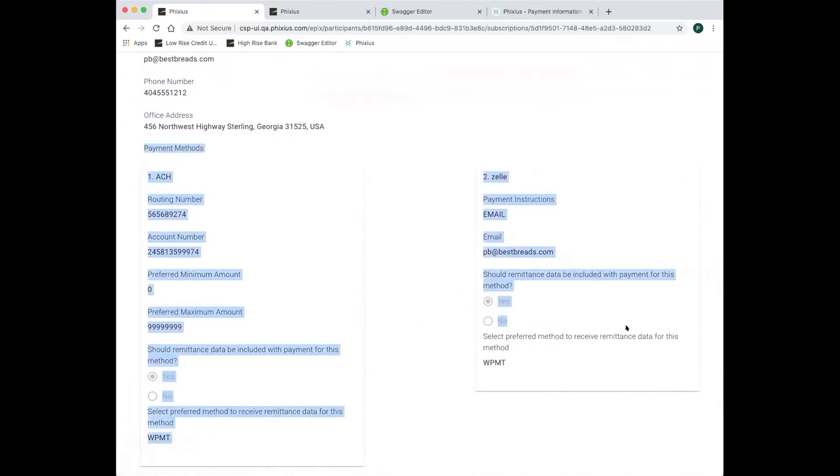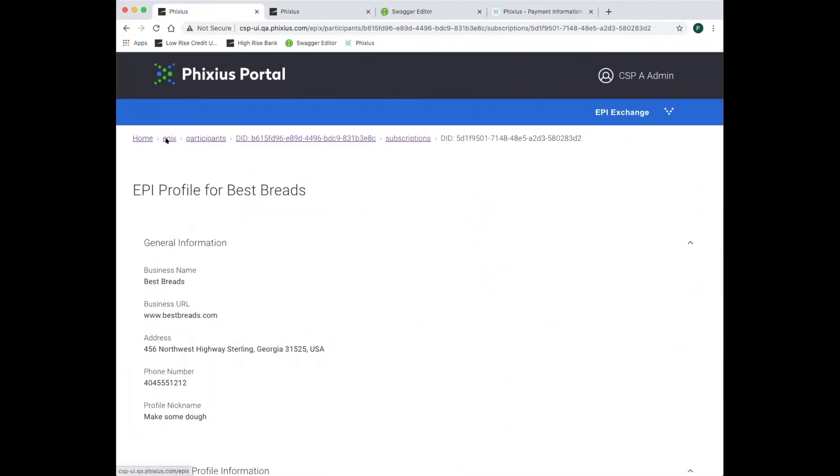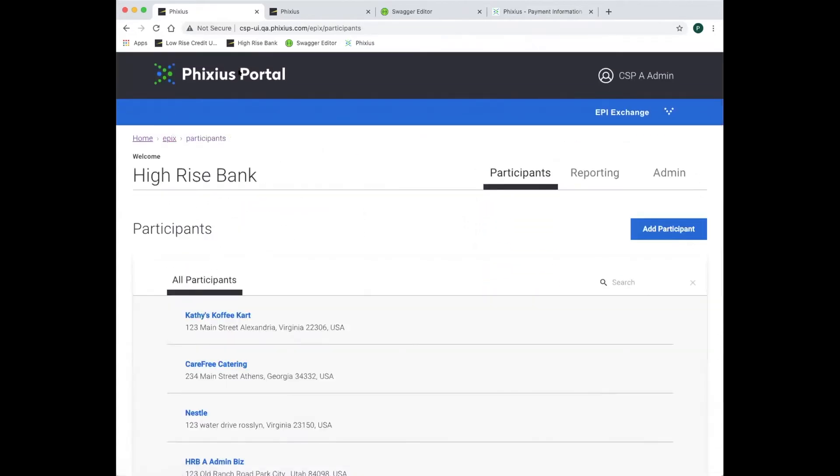We see that there are now two payment mechanisms available in the EPI to enable Carefree Catering to pay Best Breads. The Fixius EPI exchange service enables payment information to flow safely between buyers, providers, and suppliers through their payment service providers. This reduces fraud and ensures payment information accuracy over time.